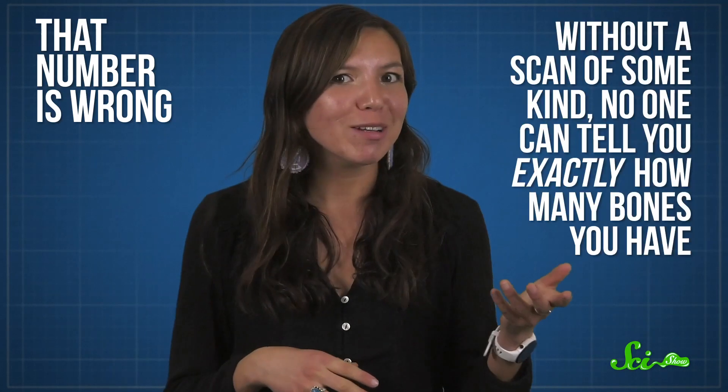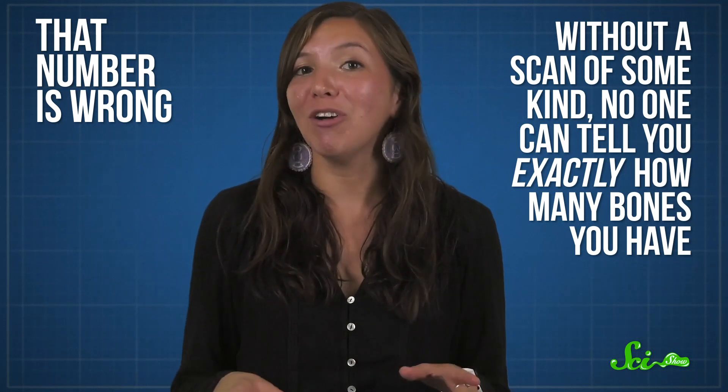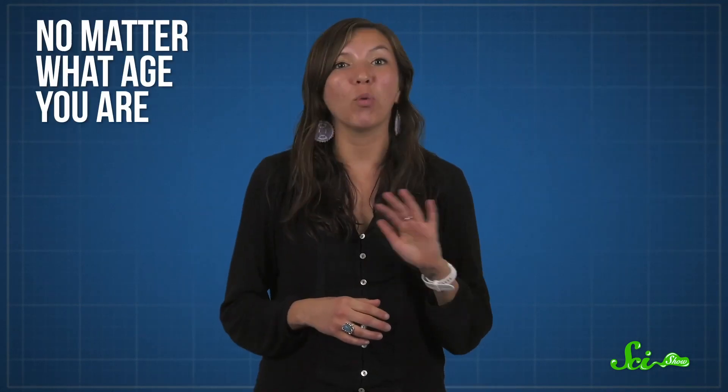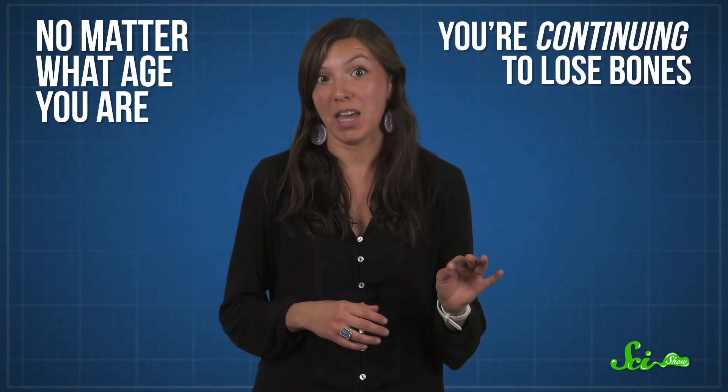We have a lot to learn about our bodies, but there are some things you'd think you'd know for sure, like how many bones you have. You might even have heard a number for this: 206. But that number is wrong, and without a scan of some kind, no one can tell you exactly how many bones you have. And that's because, no matter what age you are, you're continuing to lose them.